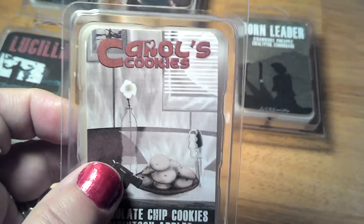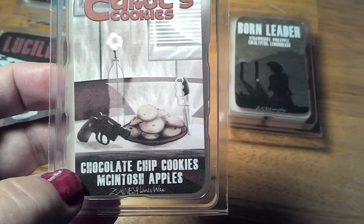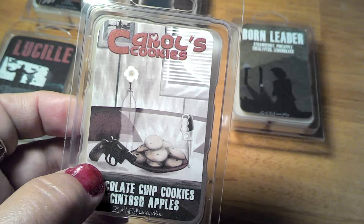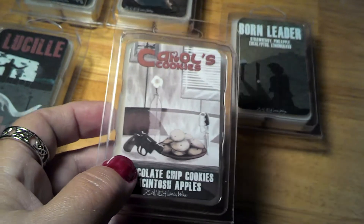This one is Carol's Cookies — chocolate chip cookies with Macintosh apples. You can really smell the chocolate chip cookies. The apples, not so much, but then again it hasn't been burned yet.